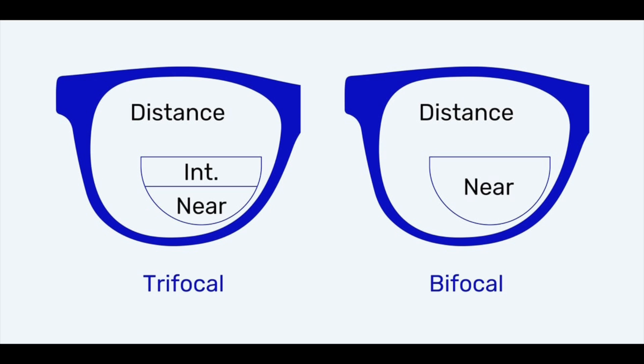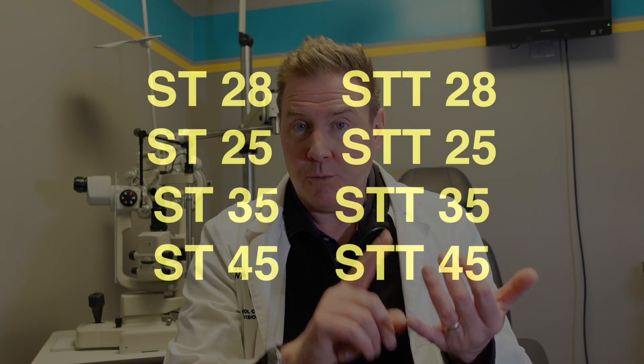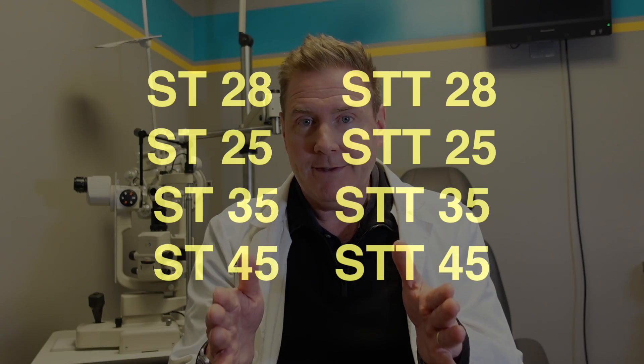Another lens is the trifocal. The trifocal is very similar to the bifocal, except instead of having two zones it has three zones. It has the top portion for distance, and another section designed for intermediate — arms reach or computer distance. The trifocal is often referred to as a straight-top trifocal or STT trifocal, and these also come in different widths: 25, 28, 35, and 45 millimeters.